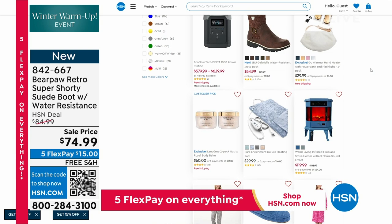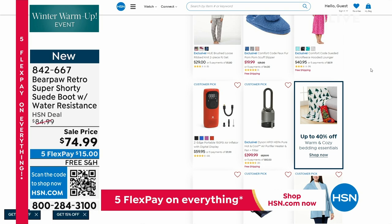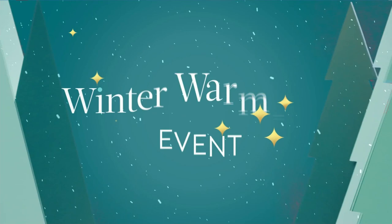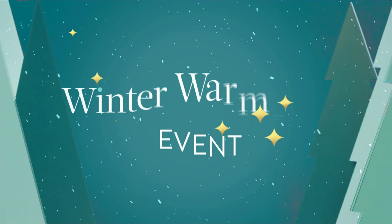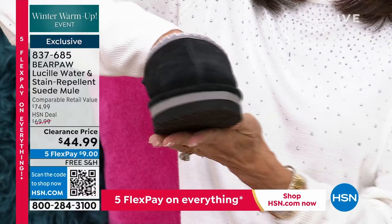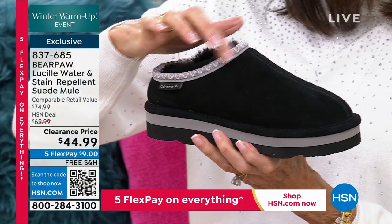Remember, your return policy goes all the way to the end of January, so you get a little extra time. This is the time we talk about shopping for you. One of the most popular items with Bear Paw ever is Lucille. If you're part of our family, you know Lucille.